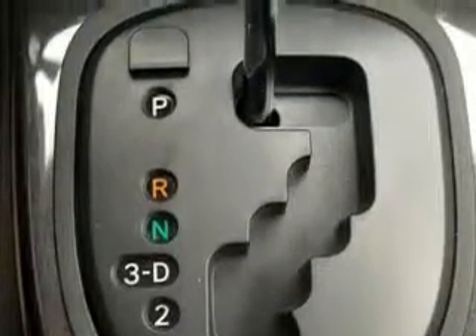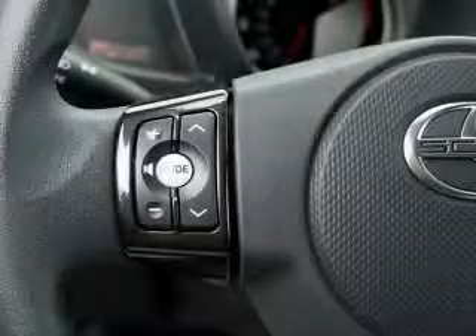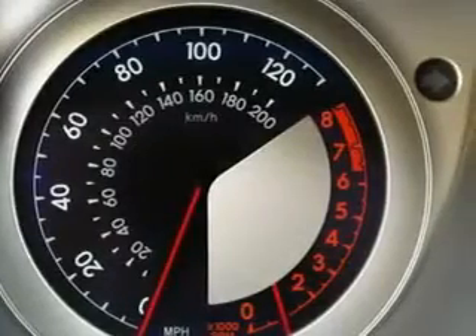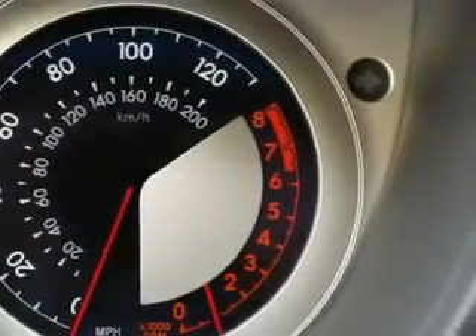It features a 1.8 liter 4 cylinder engine and an automatic transmission. Not to mention that this Scion qualifies for the Carfax buyback guarantee. Stop by today and test drive this car for yourself.